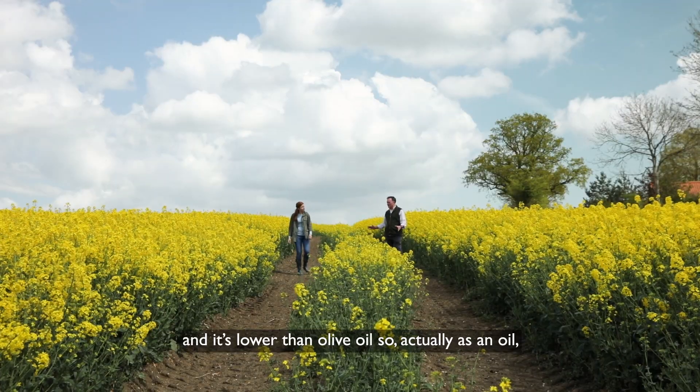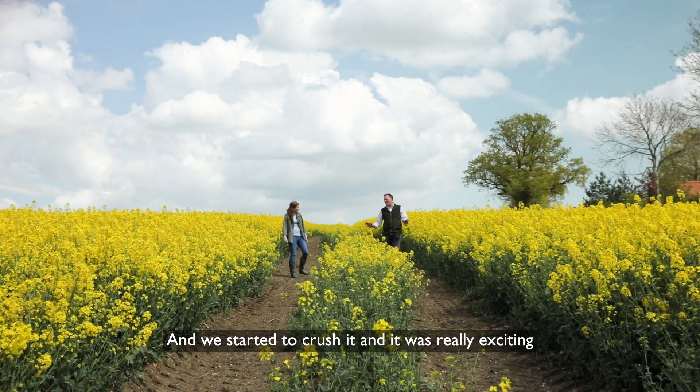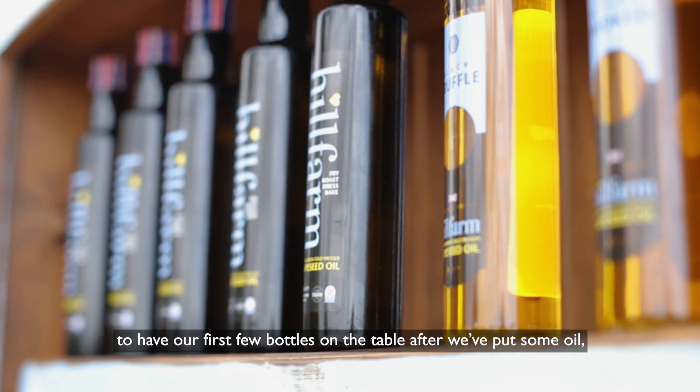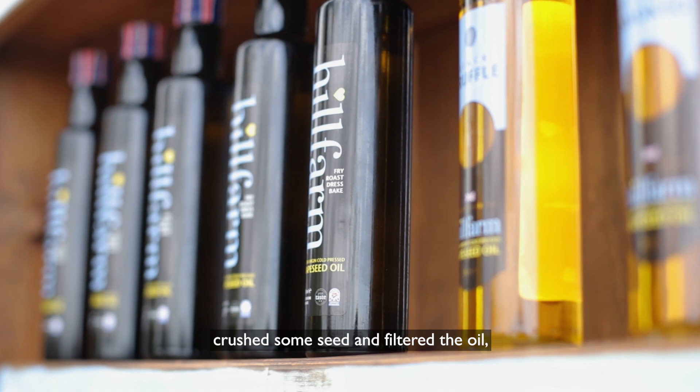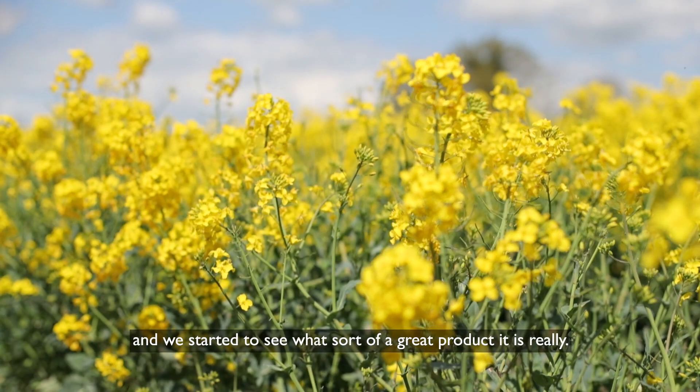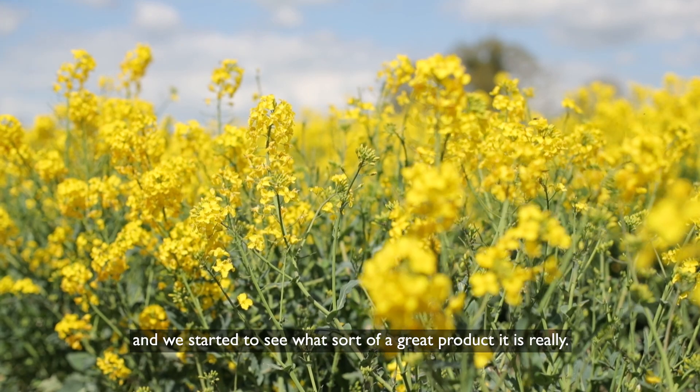So actually, as an oil, it's healthier for you. And we started to crush it and it was really exciting to have our first few bottles on the table after we'd crushed some seed and filtered the oil. And then we started to cook with it and test it and started to see what sort of a great product it really is.